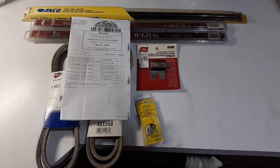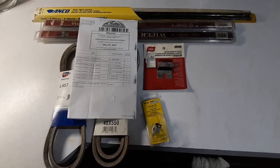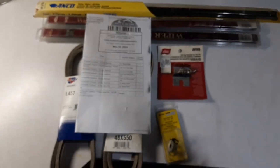Howdy everybody, how's everybody doing today? It's your friendly neighborhood Chef Shadetree coming at ya. Guess what guys, got another RockAuto shipment again this week.